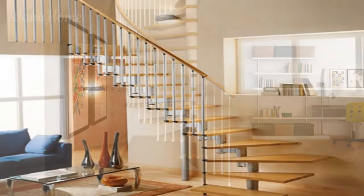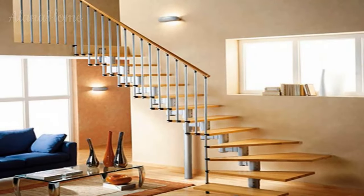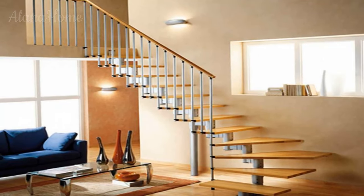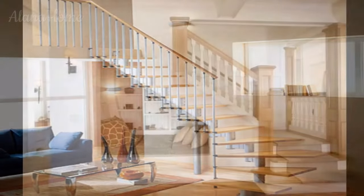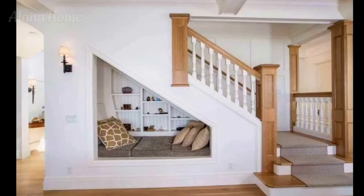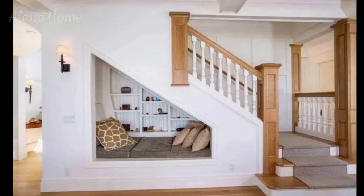By tailoring your staircase design to make the most of available space, you can enjoy smart multi-level living. A few adjustments go a long way in preventing a staircase from cramping your style and gobbling up square footage. Get inspired by these staircase solutions and make the most of your home's potential.